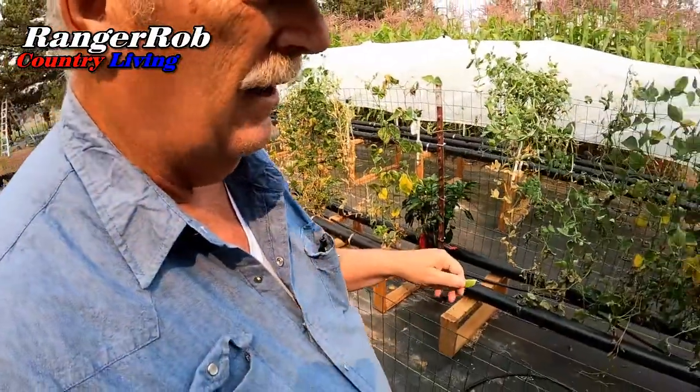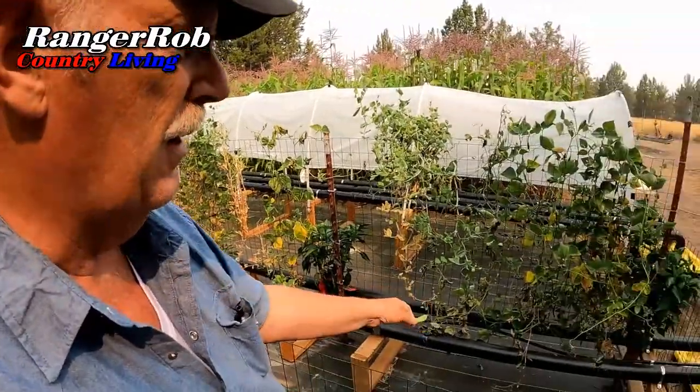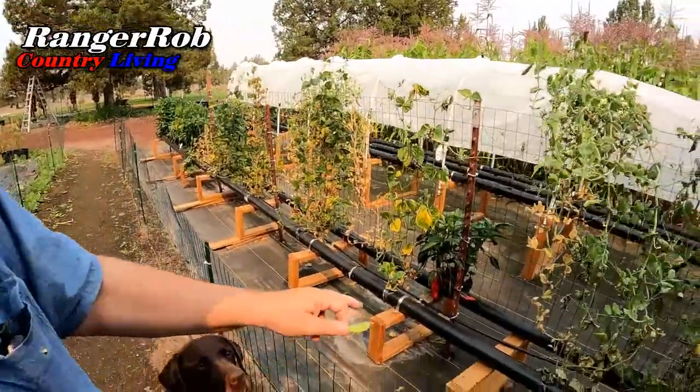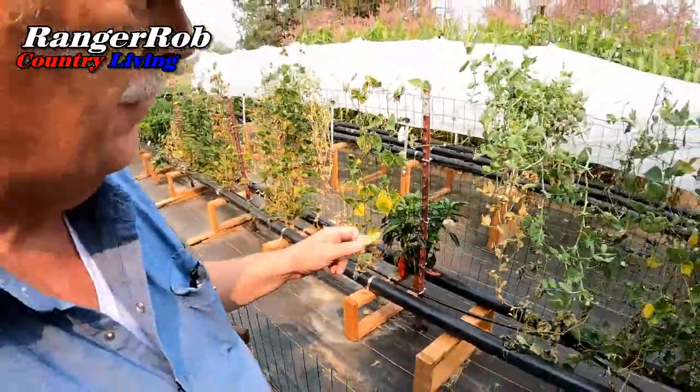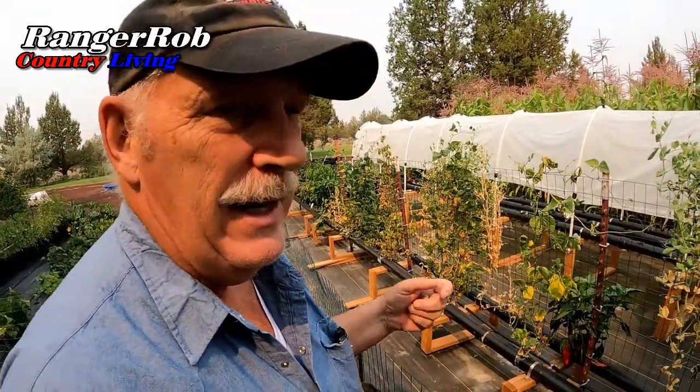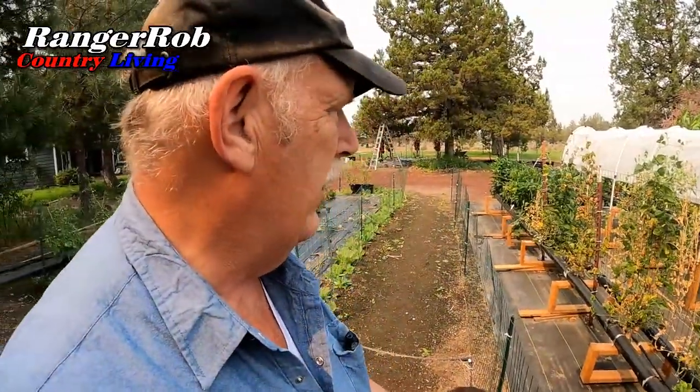Getting back to what we're going to do with this: next spring, I'm going to convert this all to outdoor Dutch buckets because of the root system problems. I'm also going to put up another shade cloth in case we get this hot weather again next year. It's also interesting — we've got some of those roasting peppers turning red now. We're going to probably cut those up and freeze or freeze-dry them. That's what's going on with this NFT.